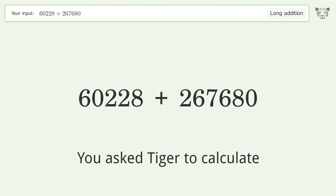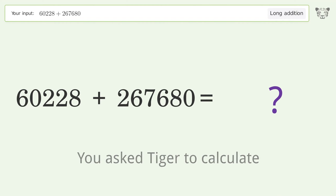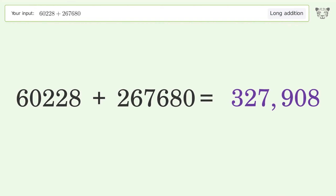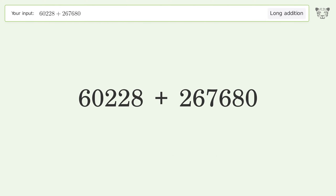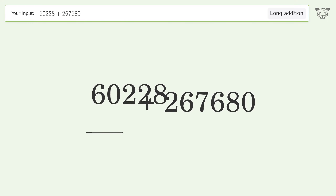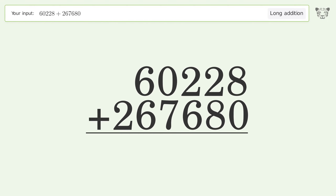You asked Tiger to calculate. This deals with long addition — the final result is 327,908. Let's solve it step by step. Rewrite the numbers from top to bottom, aligned by their place values, then add up the digits in each column from right to left.